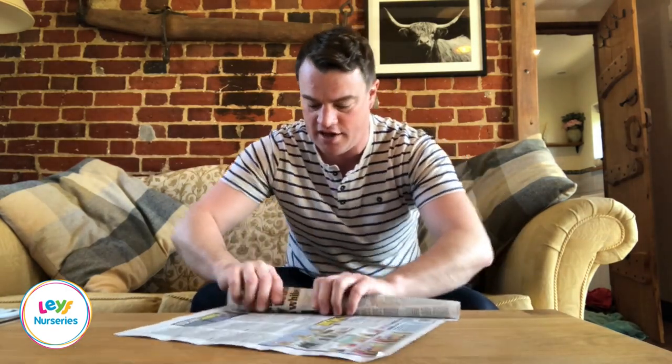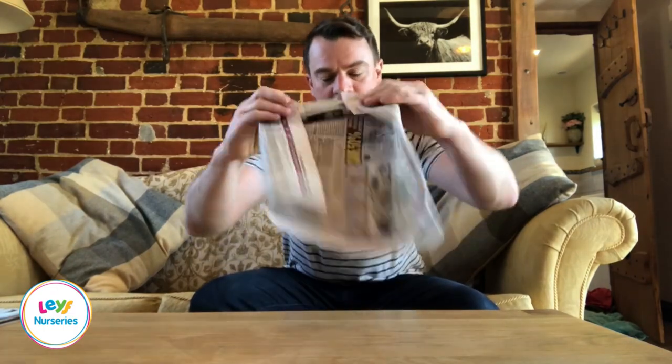Another great activity to use newspapers for is when children are developing and displaying certain schemas. Schemas such as enveloping, where your young child might enjoy wrapping things — you might observe them folding things in blankets, towels, fabrics, and paper. Another one is trajectory, where children often like to throw things, and sometimes we can see that as negative behaviour, but actually they're scratching an itch in their brain to explore a concept. So feel free to give your children sheets of newspaper and objects and let them explore wrapping it, rolling it, twisting it, and folding up everyday objects.